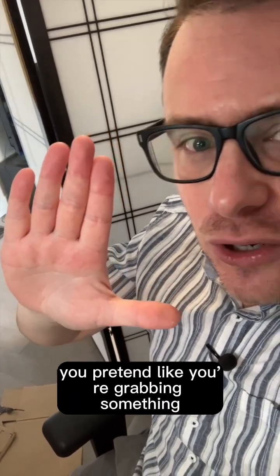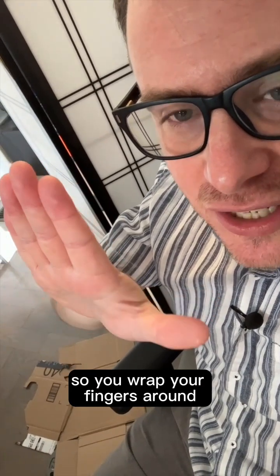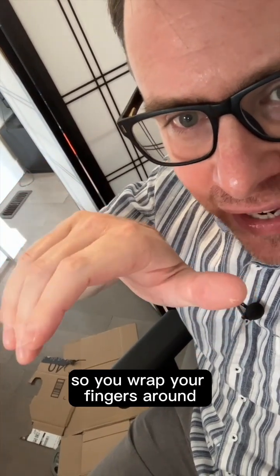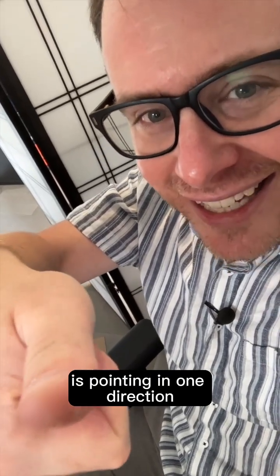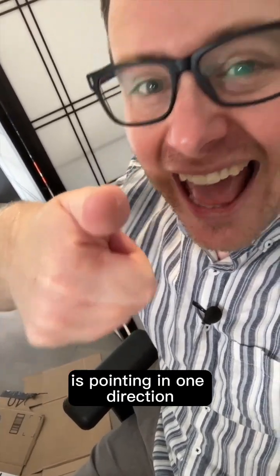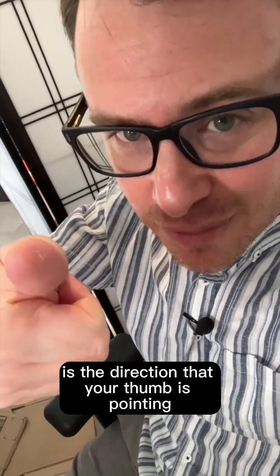and you pretend like you're grabbing something along the axis that it's spinning on. So you wrap your fingers around in the direction that it goes, and you'll find that your thumb is pointing in one direction. And that's how we define the direction that something rotates — by the direction your thumb is pointing.